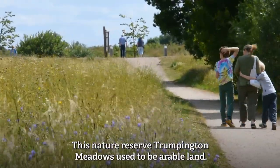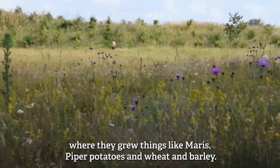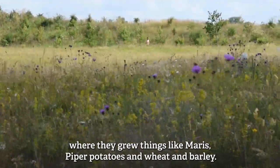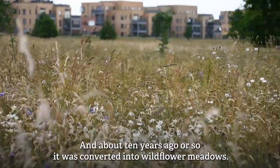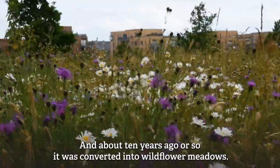This nature reserve, Trumpington Meadows, used to be arable land. If you'd have come here sort of 10-20 years ago you would have seen a farm where they grew things like Maris Piper potatoes, wheat, and barley. About 10 years ago it was converted into wildflower meadows.